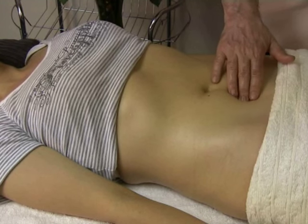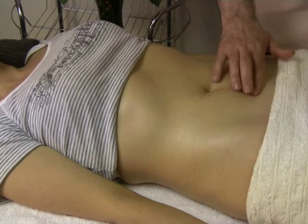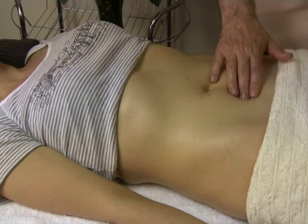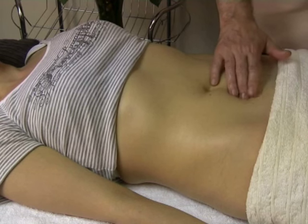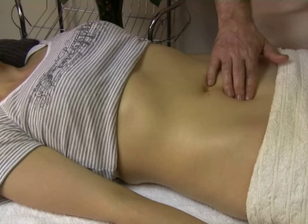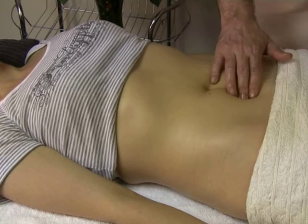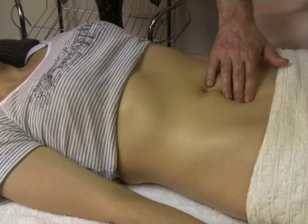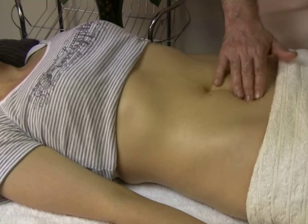In Chinese medicine, thousands of years ago, before knowing the scientific roots of the physiology of the organs, they used to call the small intestine the judge. Because they say it separates the pure from the impure. And that's what it does, in the sense that it absorbs vitamins and nutrients, and recycles into the large intestine that which is not needed anymore by the body.